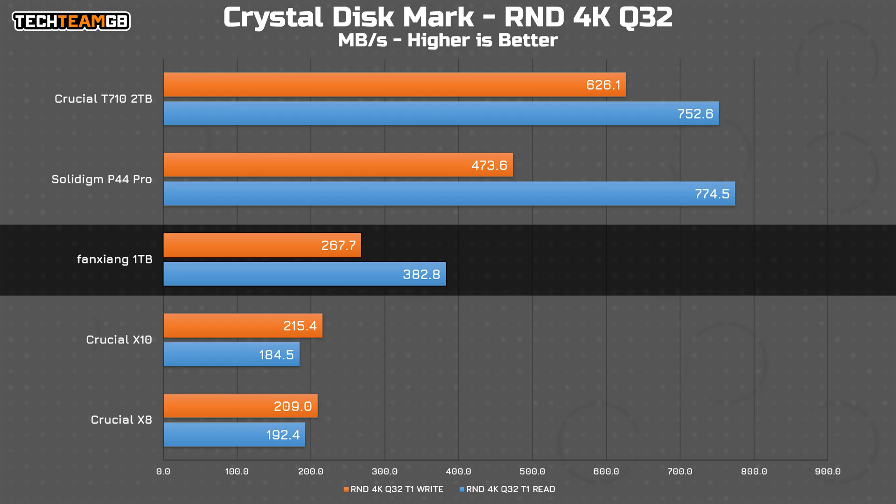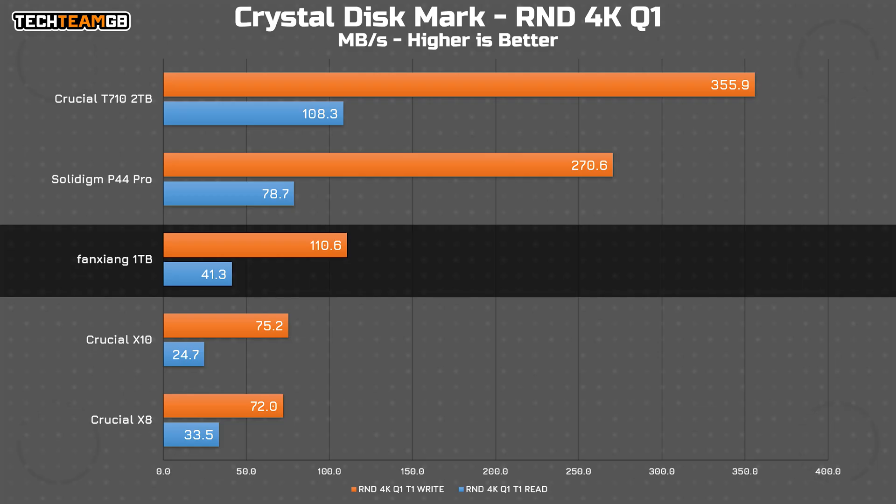The Solidigm P44 Pro was less than twice as fast on writes, and almost exactly twice as fast on reads. Considering the drive is otherwise a power of 10 faster, that's impressive work from the Fan Zhang. With a queue depth of 1, the read performance gap stays the same — actually technically closes ever so slightly — although the write gap grows a fair bit to the NVMe drives. Still not in line with the available bandwidth though, which is impressive.